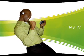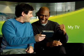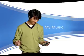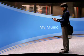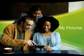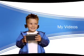Portable media centers, the latest in mobile entertainment. Access and share your favorite TV shows, music, videos and pictures, anytime, everywhere.